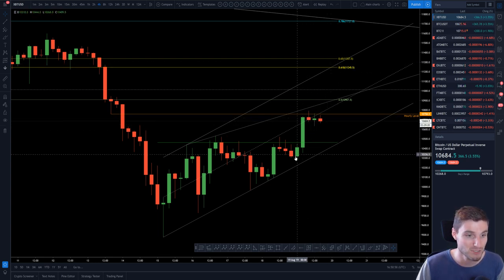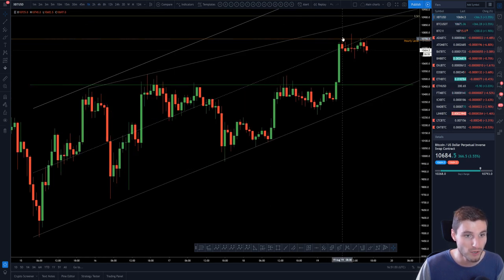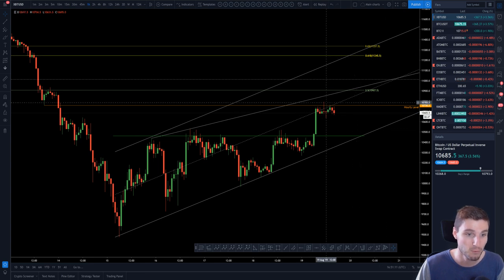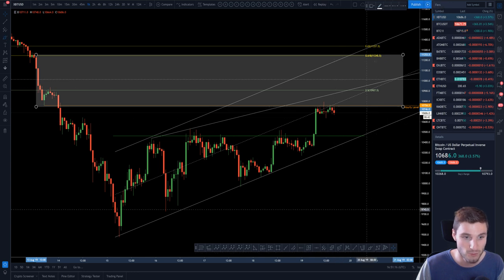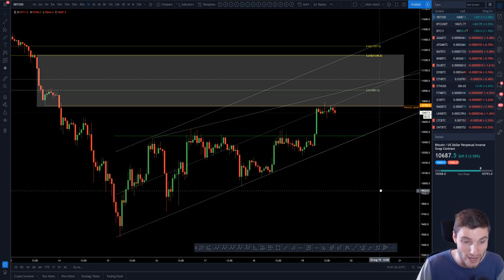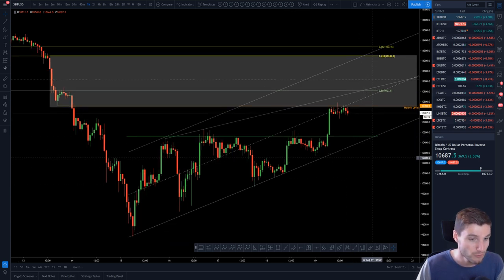Until that happens, all I can say is: we closed above this level, we got expansion up to the hourly, this has traded as one would expect. If we do clear 10,950, I'd look up to the 0.618 where I'm still expecting a rejection in this region. We'll see if that comes in the form of a rejection down to the old resistance flipping into support, or whether it actually breaks down. That's really what I'm trading over the next 48 hours — I would expect a decision above the 0.5 or down below here within 48 hours.